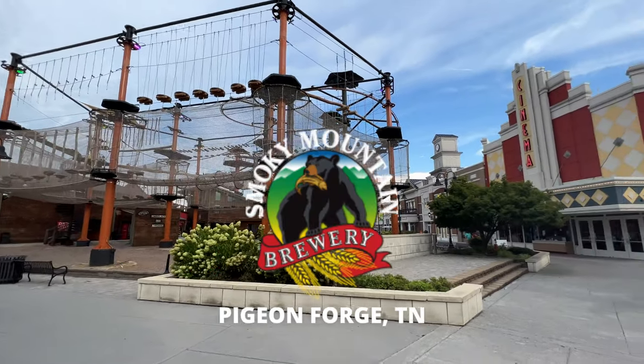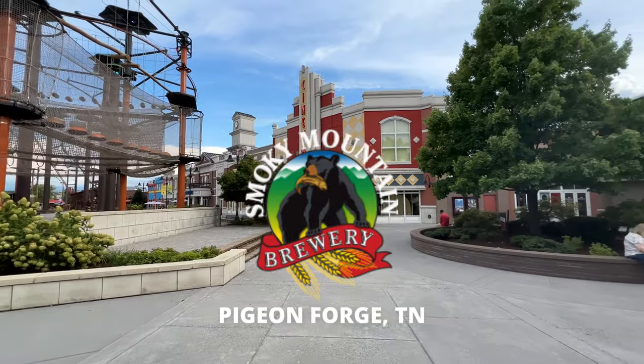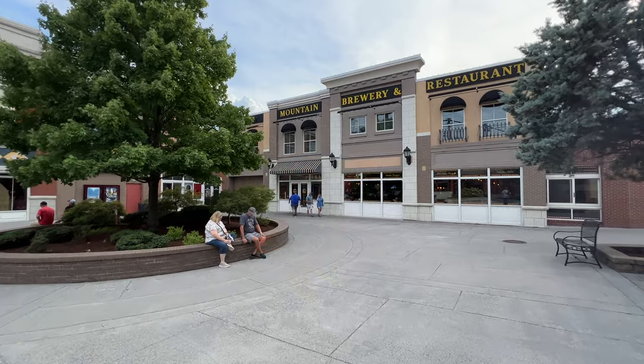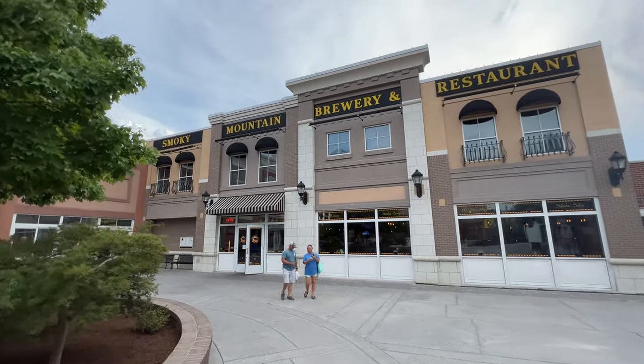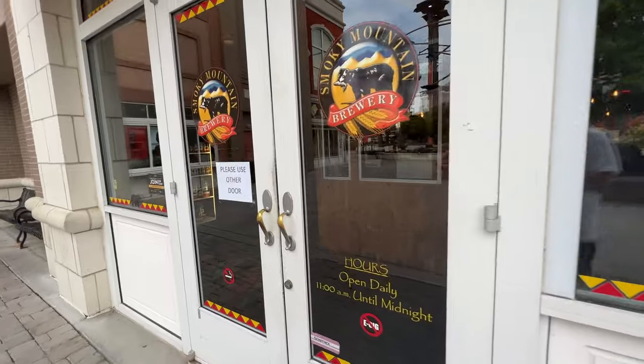In today's video we're going to the Smoky Mountain Brewery. You can see it in the back here at Lumberjack Square, right next to the Forge Cinemas. We're going to go get some pizzas as a family and walk you through the menu and tell you what we think of what we order here at the Smoky Mountain Brewery.